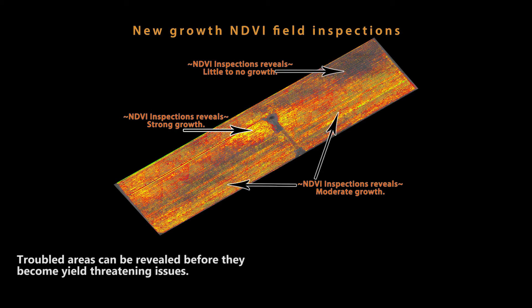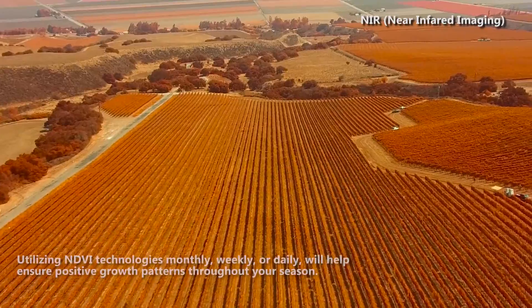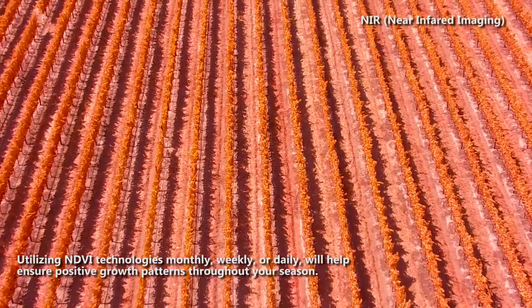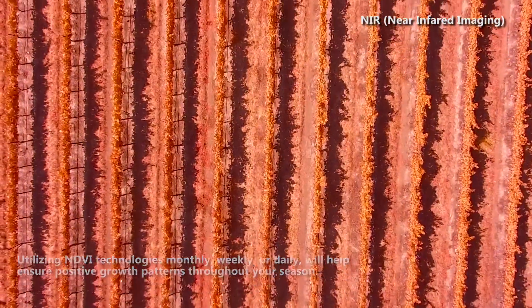Troubled areas can be revealed before they become yield-threatening issues. Utilizing NDVI technologies monthly, weekly, or daily will help ensure positive growth patterns throughout your season.